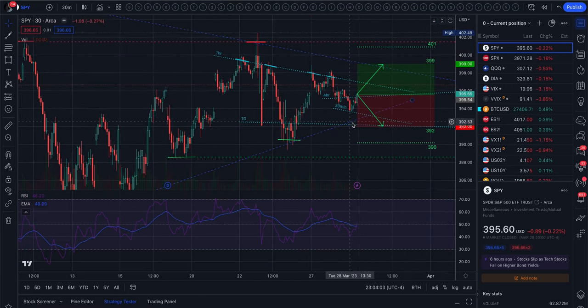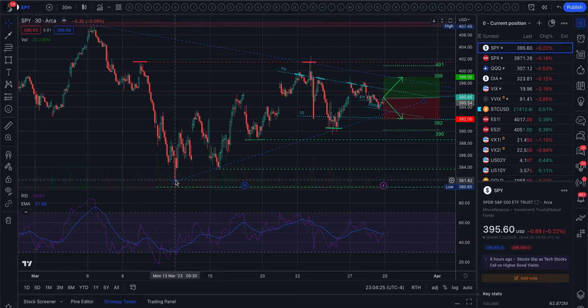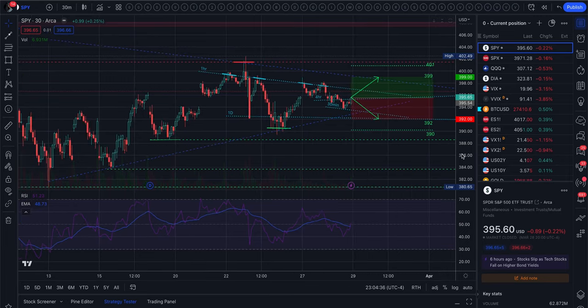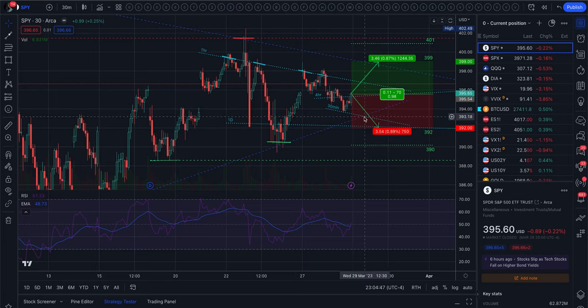To the downside we have that 30-minute 200 moving average that we did bounce off of today. And underneath that we have the rising support that has been support the entire month. And then underneath that we have the 200 daily moving average. The 200 daily and the rising support is what caught the market after FOMC, and that is coming up right here at the very bottom of the range.